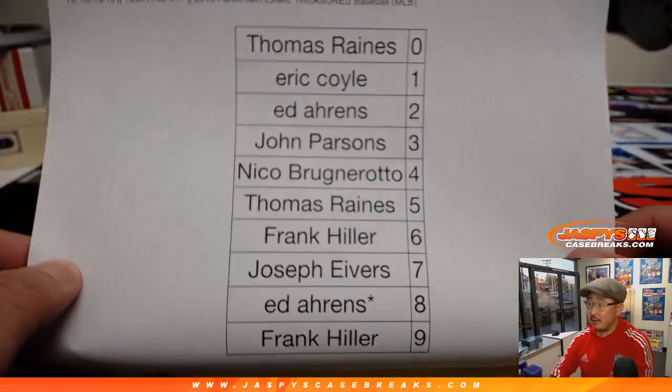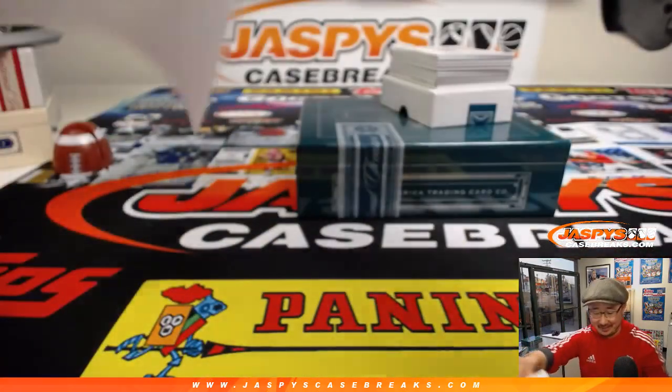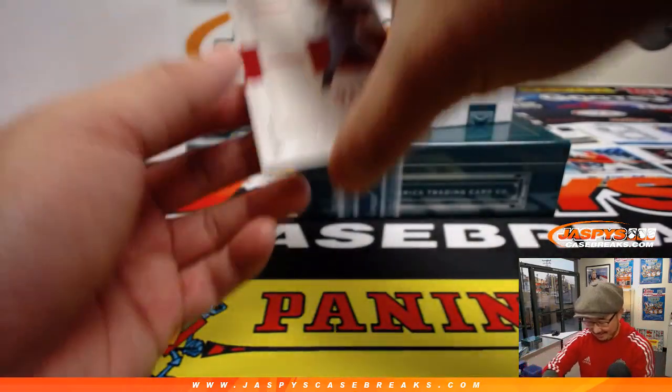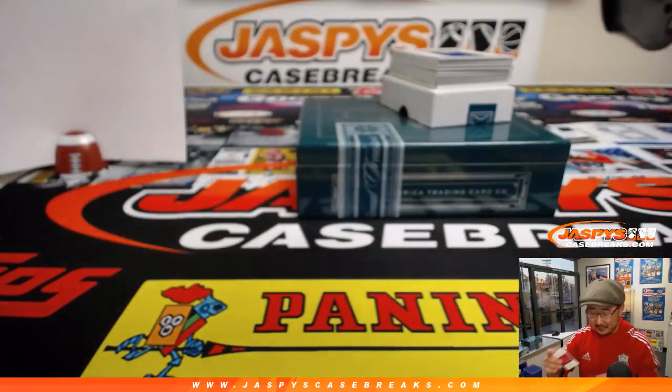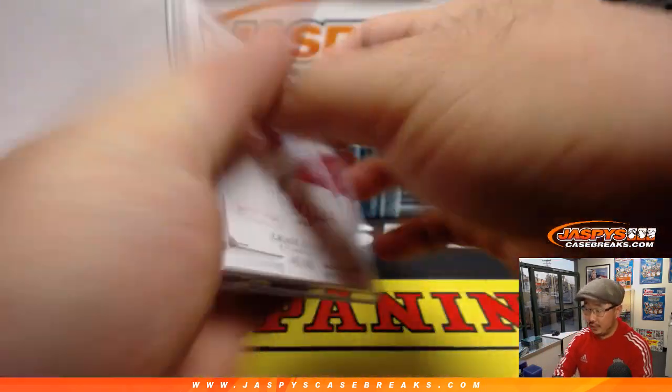I dig that, but I don't know if kissing up is going to help you in this one. But I personally appreciate that. All right, first one — there's Chase Utley, 40 out of 49. That goes to number zero. Thomas Raines on the board with that Chase Utley relic. Phillies edition, game-worn material.